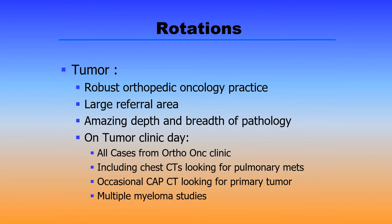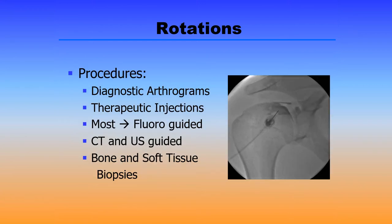On a typical tumor clinic day, you'll help with the reading of all of the cases from the orthopedic oncology clinic, several chest CTs looking for pulmonary metastasis, occasional chest, abdomen, and pelvis CTs looking for primary tumor and people with osseous metastases, and any multiple myeloma studies that occur during the day. When you're on procedures, you'll assist with the diagnostic arthrograms as well as the therapeutic injections. Most of these are fluoroscopically guided, but we occasionally do CT and ultrasound guided procedures. Additionally, we do imaging guided bone and soft tissue biopsies for the orthopedic oncologist.